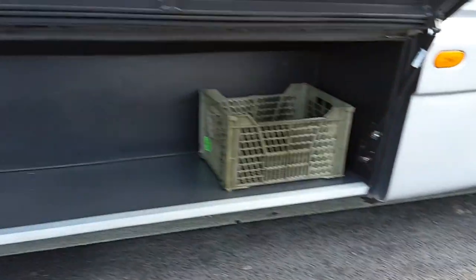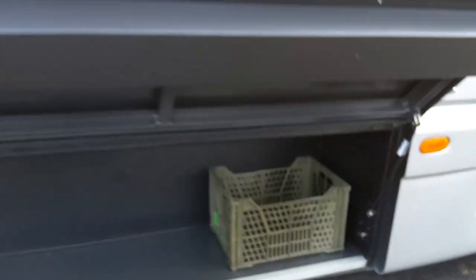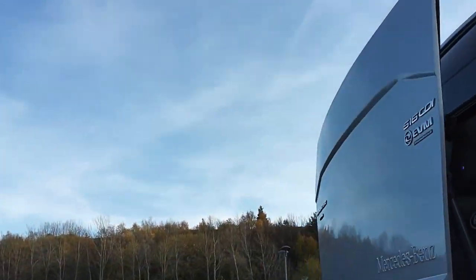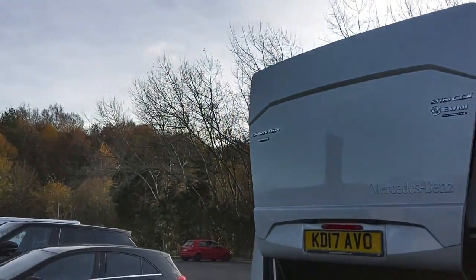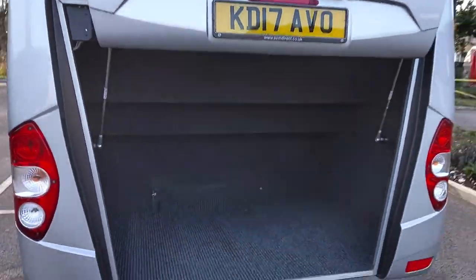You can store your bits and pieces — your mop buckets, your brushes, your mops, things like that. In the back, this is a power operated boot lid, loads of luggage room — ideal for airport transfers, that sort of thing.